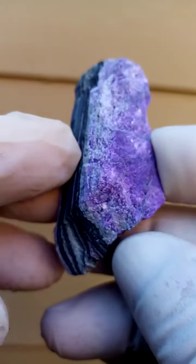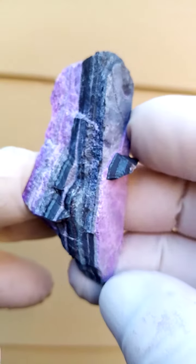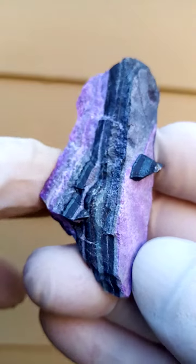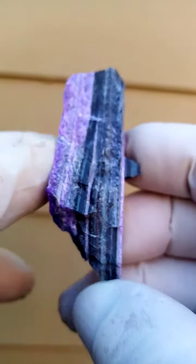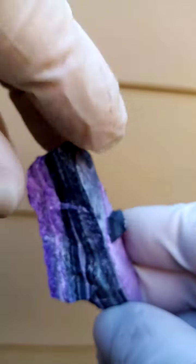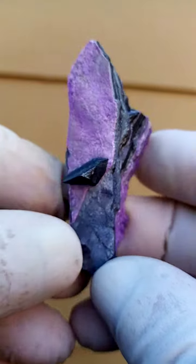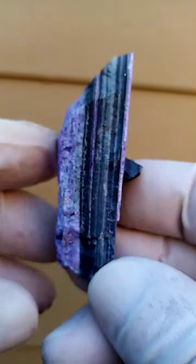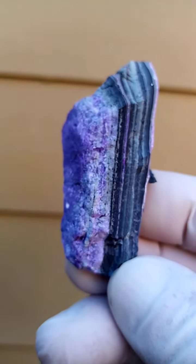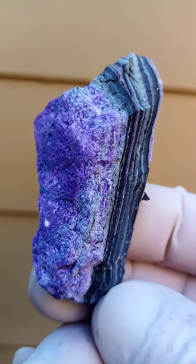Or we could turn it over and have it like this. I haven't often seen this — the Sugilite in layers in this matrix. Quite, quite interesting, and aesthetically very appealing too. Or to me that is. It's really, really very appealing material. That's from the Kalahari manganese fields, Channing II mine.